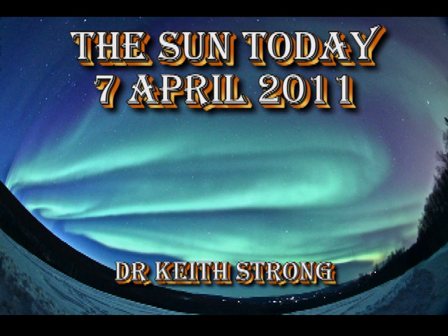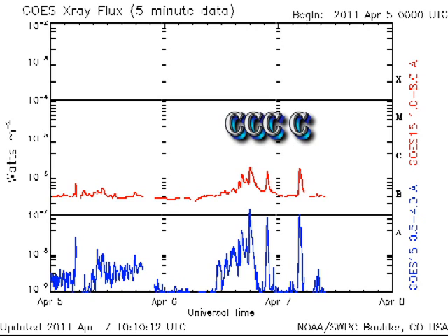Welcome. This is what's been going on in the sun today, 7th April 2011. Yesterday I predicted C flares, and my goodness, we got four of them.